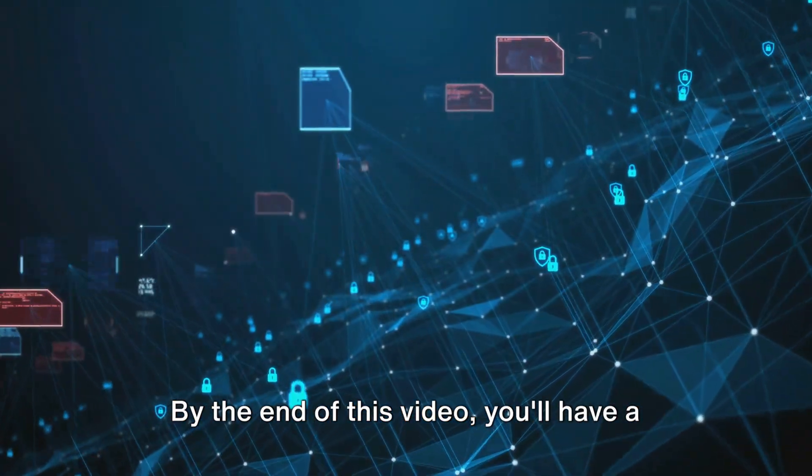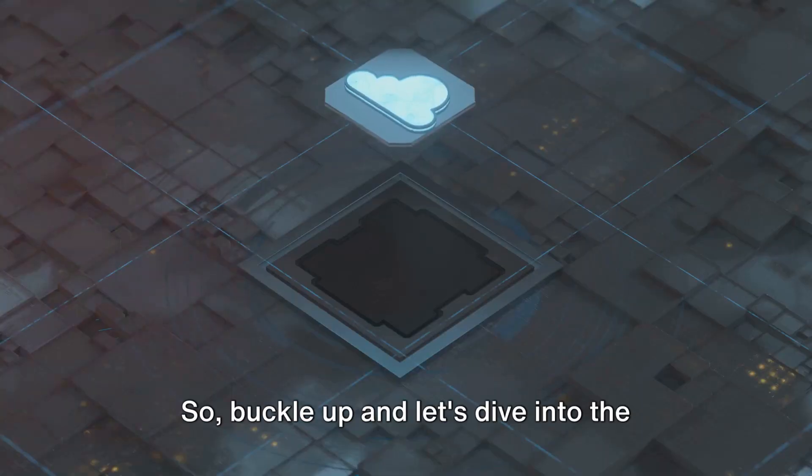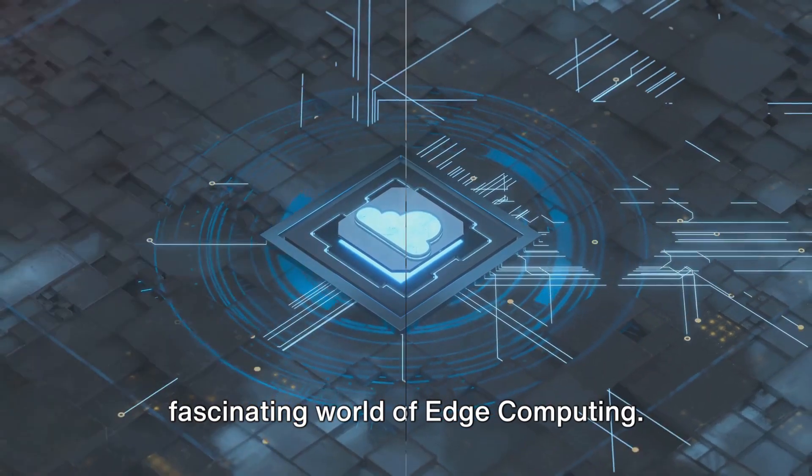By the end of this video, you'll have a clear understanding of what edge computing is and why it is so important. So buckle up and let's dive into the fascinating world of edge computing.